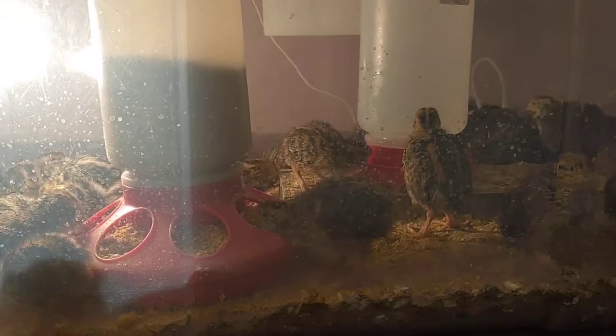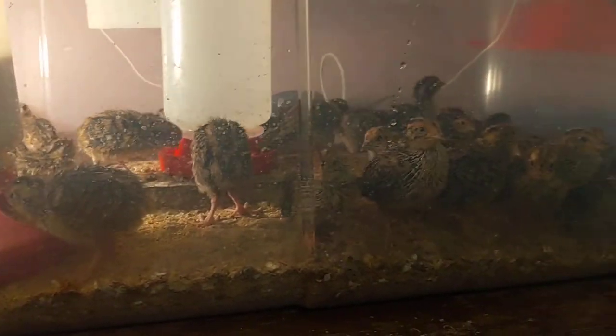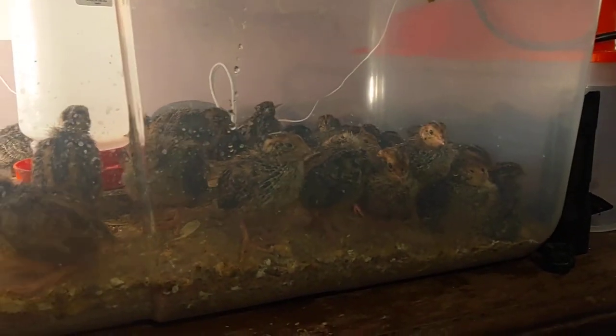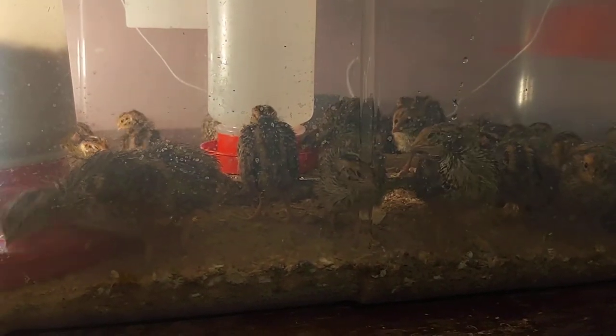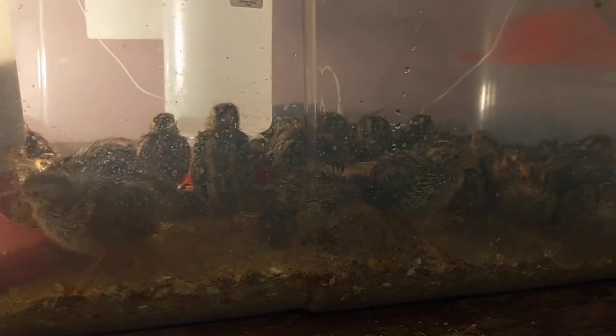They've learned how to eat out of the little feeders and I haven't lost any, which is surprising — normally within the first three days if you're going to lose any quail, you lose them. But once they get to be a week old they're really hardy.